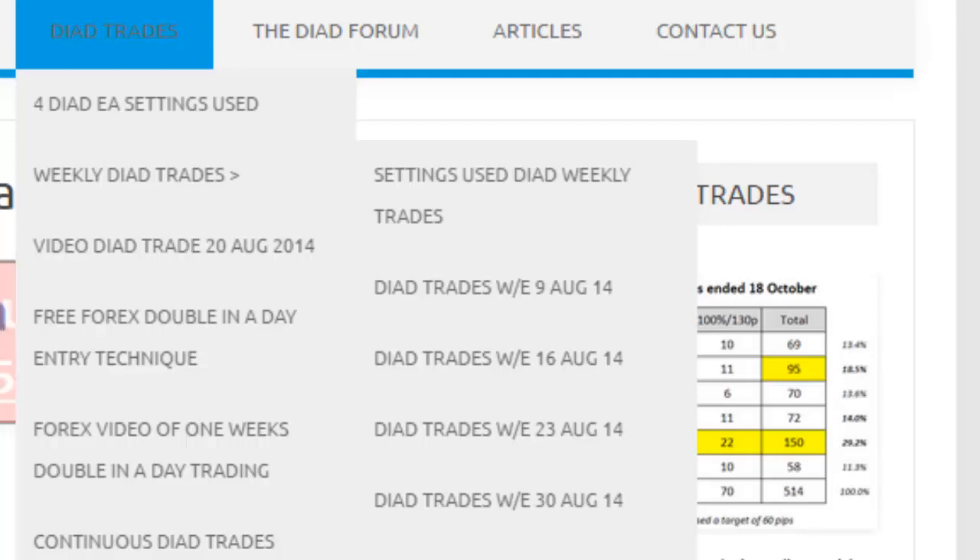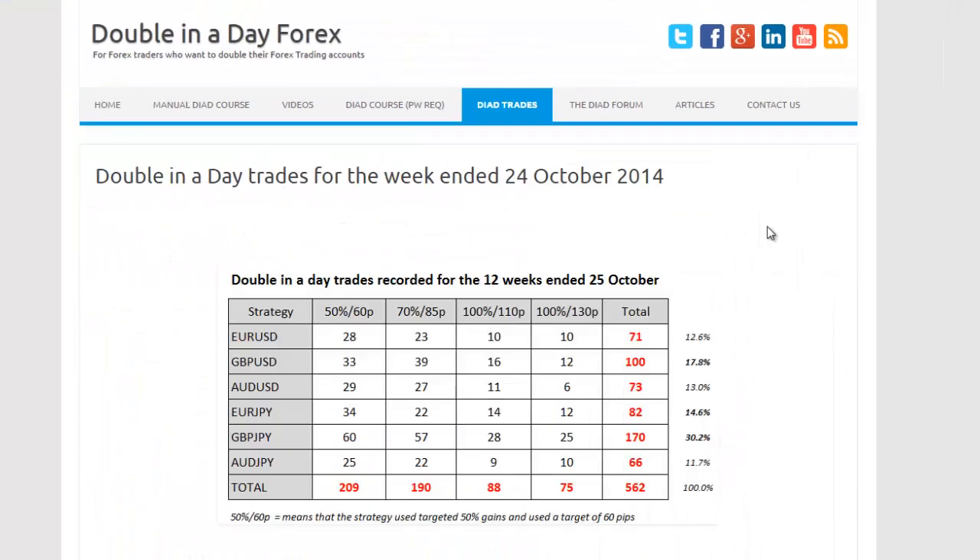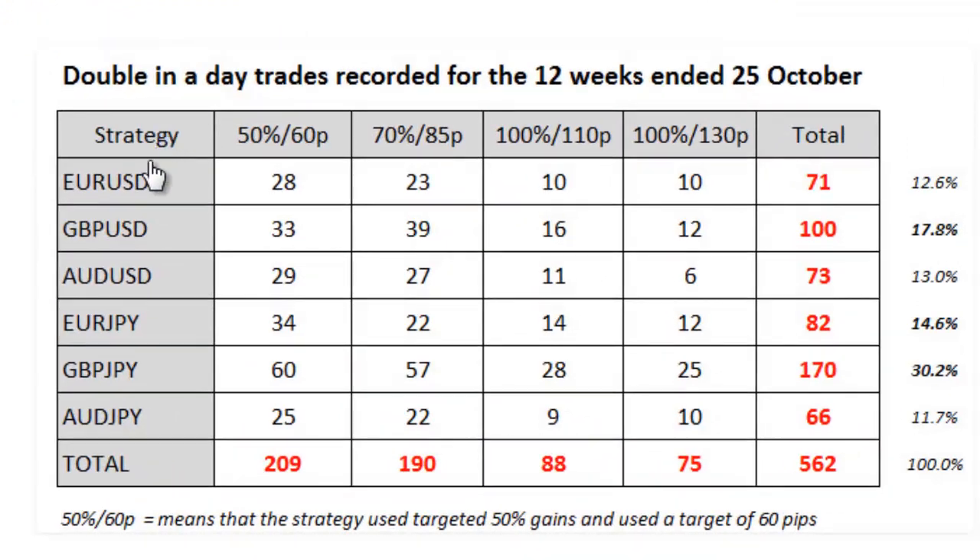Let's go to today's summary. First, we're going to look at the 12-week summary of the double-in-a-day trades, showing the six currencies we're trading plus the four strategies. There were 562 trades over the 12-week period — about 46 trades a week, which is quite a lot of opportunity. The pound yen has been the most successful currency by far, with the pound second and the euro yen third.